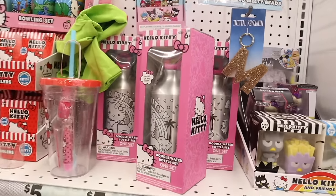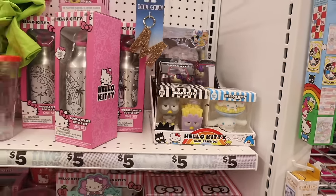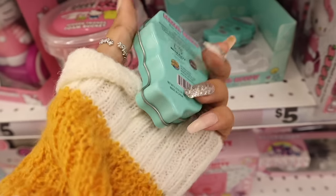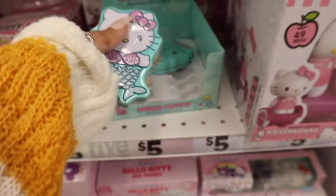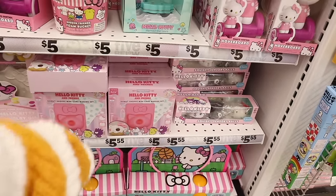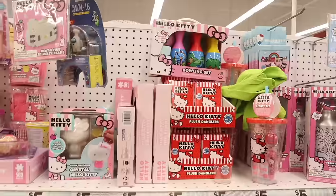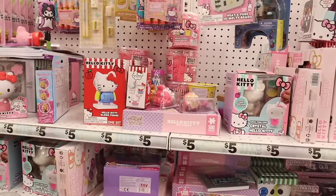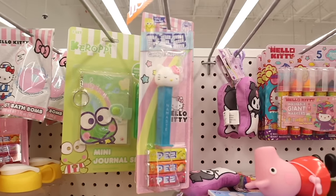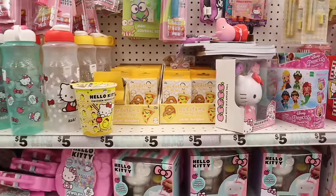In the Hello Kitty section they have a doodle water bottle set, Hello Kitty and friends figurines — really cute to collect. Down here they have Hello Kitty mermaid shell sour candy in strawberry. They also got hoverboards back, squishy balls, mini cake making sets, plush danglers, a bowling set, Hello Kitty Pez dispensers — perfect stocking stuffers — and the lazy egg plush danglers which are squishy.